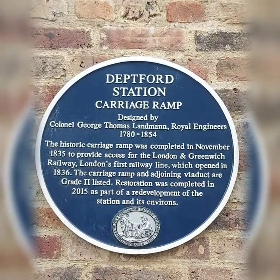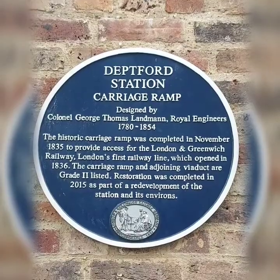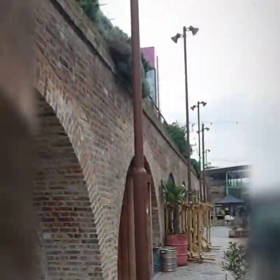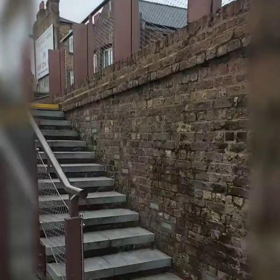It was the first railway line. The carriage ramp and adjoining viaduct are grade listed and it is quite magnificent. I'm going to pretend that I'm rolling stock.